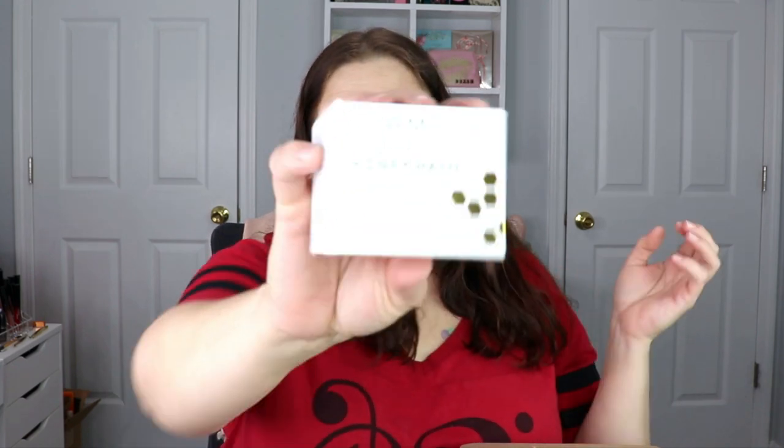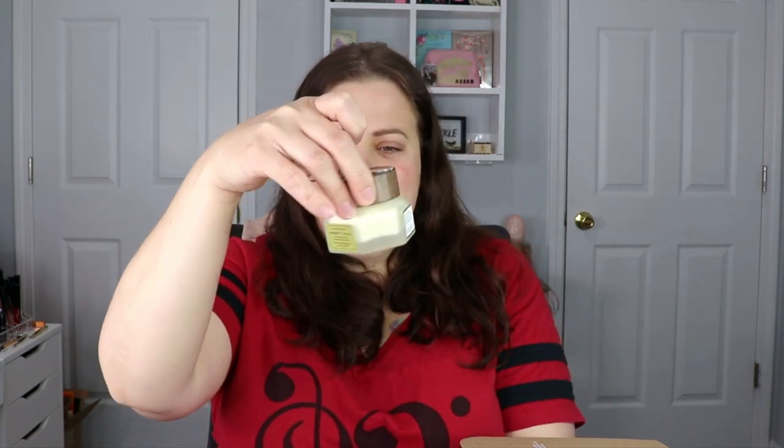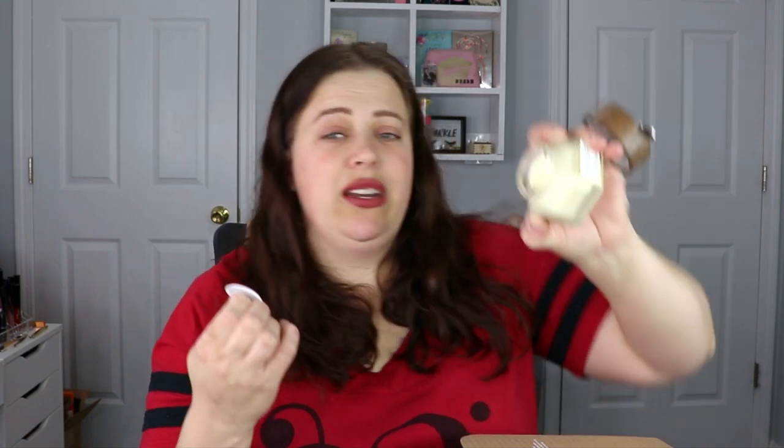This is from Farmacy — their Honey Halo Ultra Highlighting Ceramide Moisturizer. I love Farmacy's products; I'm actually almost out of their melt-away makeup remover and I'll have to buy more for sure. The packaging is very luxurious feeling and it comes with a little spatula. The thing I love about Farmacy spatulas is that it's magnetic, so you won't lose it — you can set it right on top and it stays put.